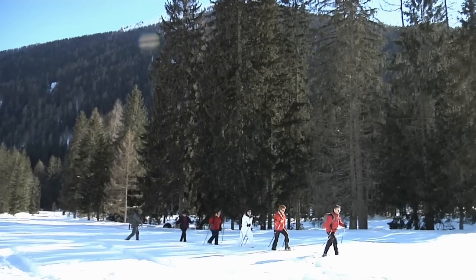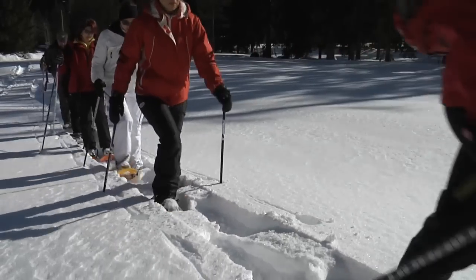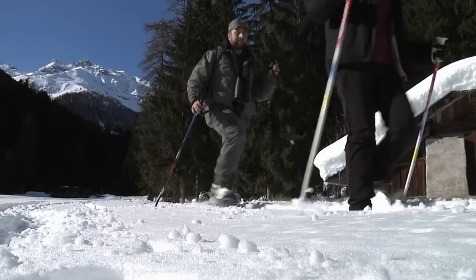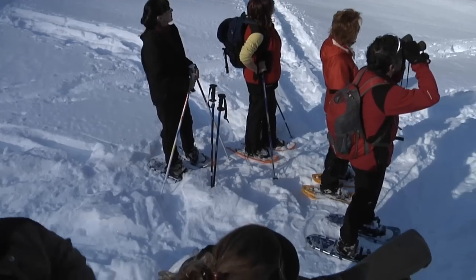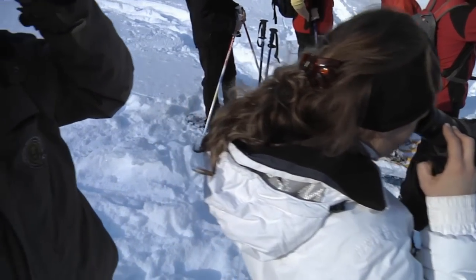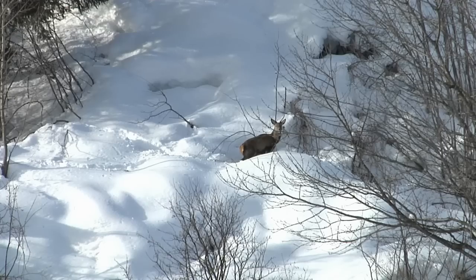Snowshoe excursions in the heart of the Stelvio National Park are popular with both kids and grown-ups. The park was established more than 70 years ago to defend this characteristic alpine valley. Together with the park's guides, you can discover the numerous and sometimes odd ways that Mother Nature uses to adapt to the long winter season. And with a bit of luck, you might even be able to spot a deer or a chamois.